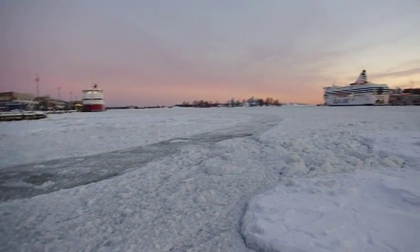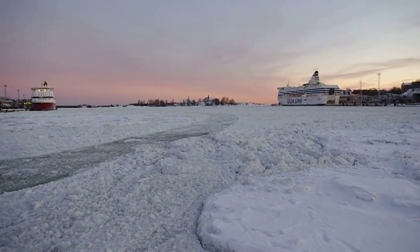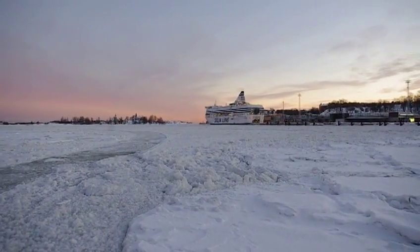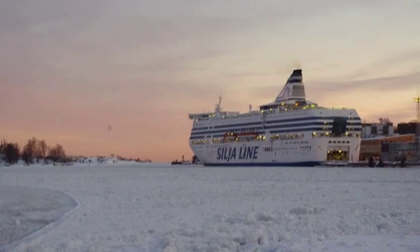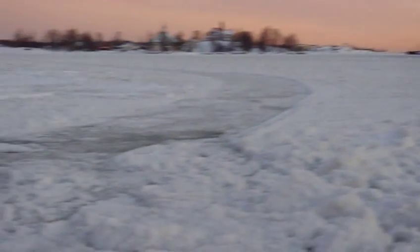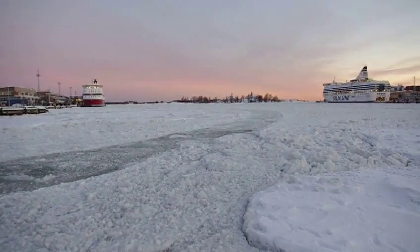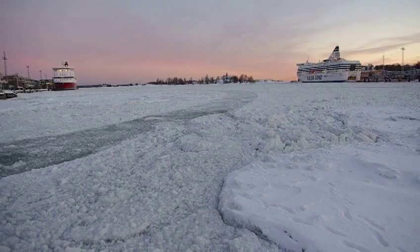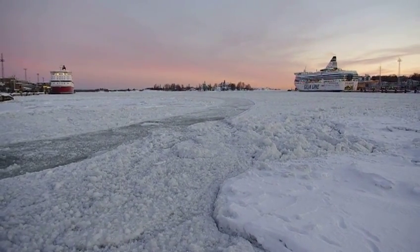It's a pretty long day for here. A month ago it used to be night already. Now we just enjoy the pretty long days. That's how it looks — frozen harbor in Helsinki, end of January 2011.